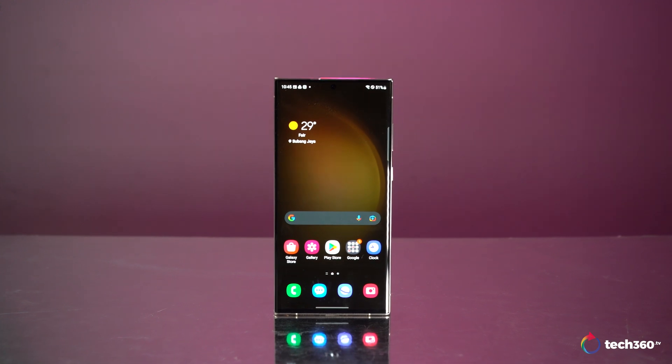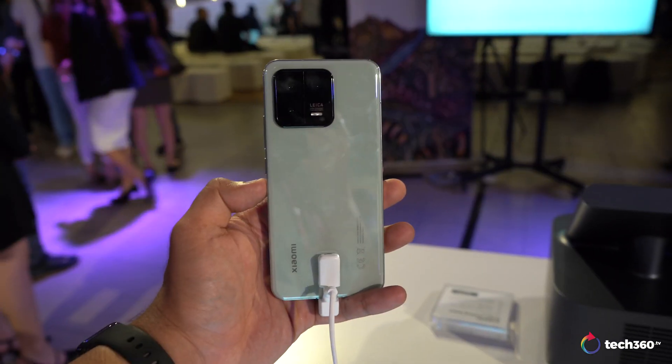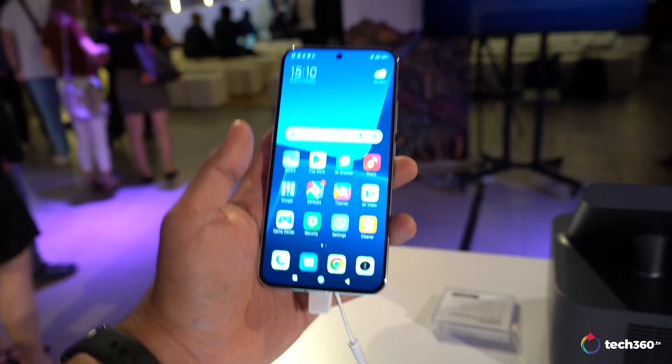I'll also leave a link in the description if you want to stick around and watch how all of this turns out. 2023 has given us quite a lot of phones already with a 1-inch sensor. This is the Xiaomi 13.